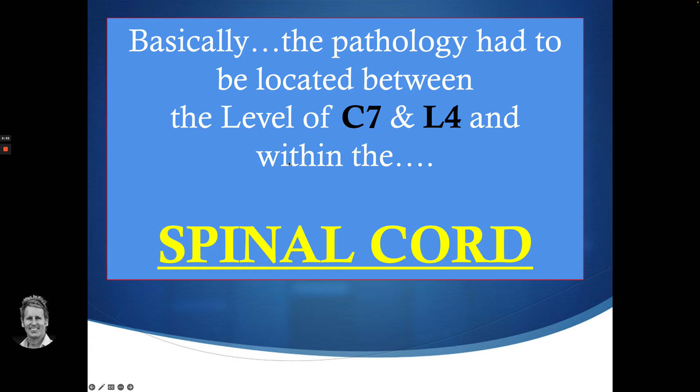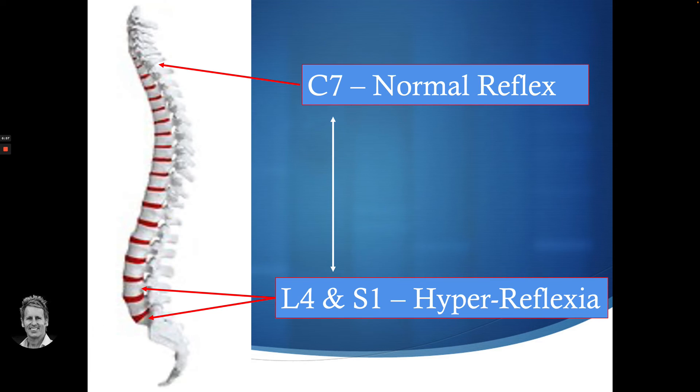So why would that be? I thought the problem was coming between C7 and L4 — it's hard to say exactly where. Because his reflexes at C5, C6, C7 were normal, and his reflexes at L4 and S1 were hyperreflexia, there must have been a problem within the spinal cord located in that region. I know the spinal cord ends around L1, then it becomes the cauda equina.